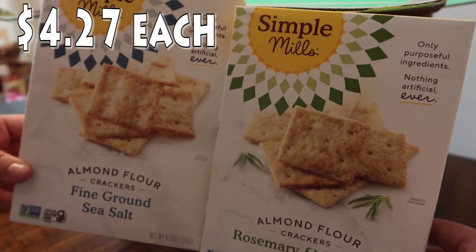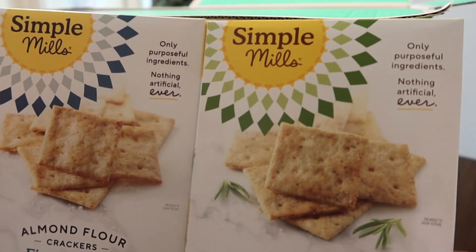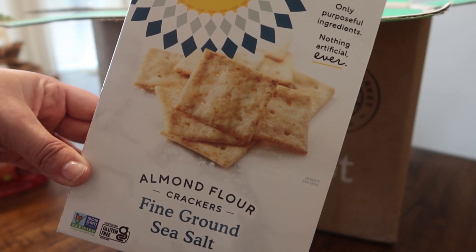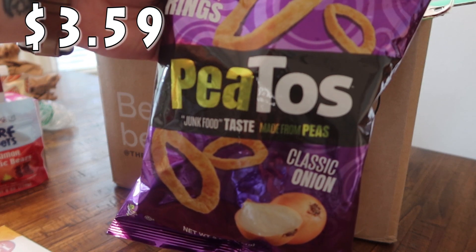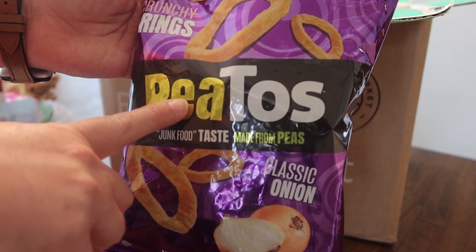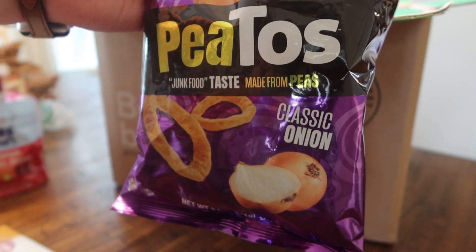I picked up two different kinds of crackers because we're going into the holiday season, and it's always nice to have these on hand with different cheeses and spreads. I got two kinds of Simple Mills almond flour crackers — the rosemary and sea salt, which sounded really good, and the fine ground sea salt. I also saw these crunchy rings — Pitos — junk food taste made from peas in the classic onion flavor. Paige really loves fried onions and that taste palette, so I think she's going to enjoy these.